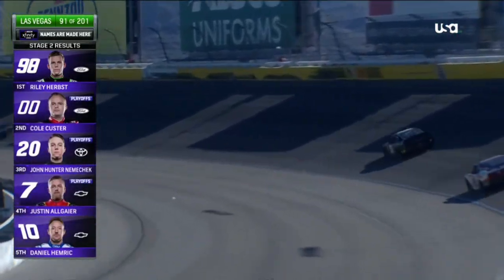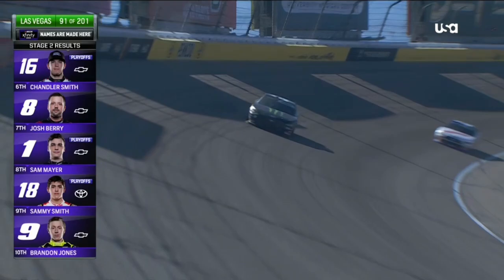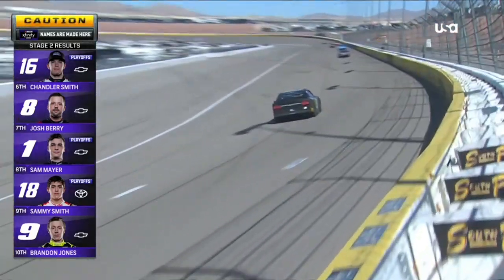Colt Custer, John Hunter Nemechek, Allgaier, and Hemrick round out the top five. Chandler Smith, Josh Berry, Sam Mayer, Sammy Smith, and Brandon Jones complete the top ten.